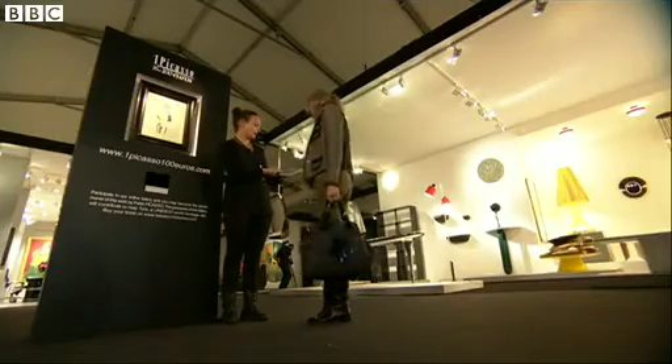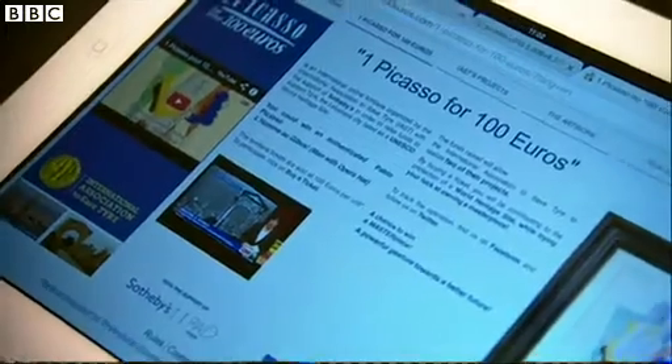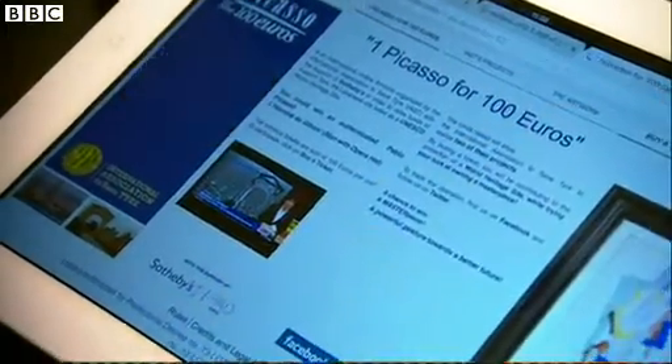How can I buy a ticket? This is very simple — you have to go to the website, 1picasso100euro.com. The money raised is going to the International Association to Save Tyre, which is a UNESCO World Heritage Site in Lebanon. The money will go for two projects in Lebanon: one in Beirut, the capital, and one in the south of Lebanon for creating work for women, the disabled, and the young generation.